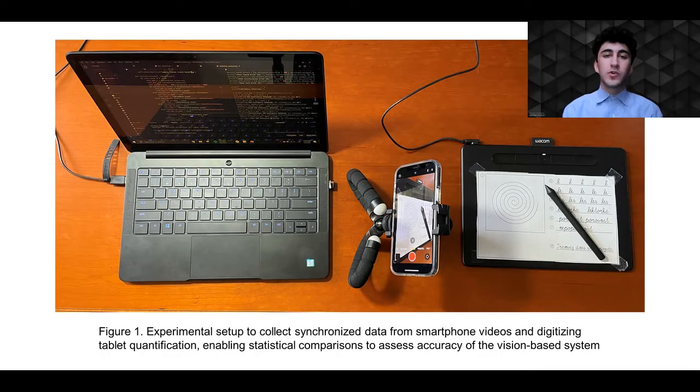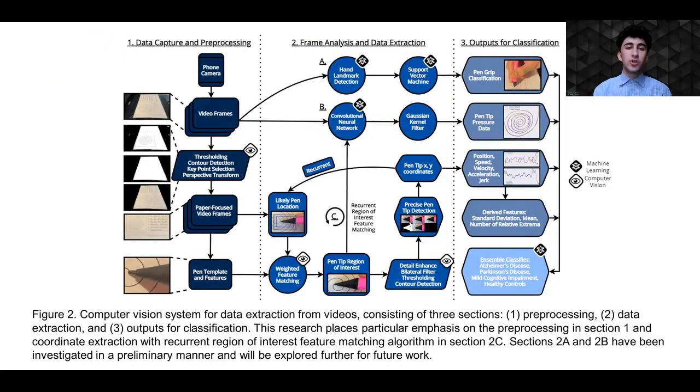The developed algorithms for fine kinematic data extraction from videos were tested using the system depicted in Figure 1, which entailed simultaneous data collection with a smartphone camera and digitizing tablet, and this setup was used to record 146 handwriting tests. The actual data extraction was done using a novel recurrent region-of-interest feature-matching algorithm developed in this research, which primarily uses previous position, velocity, and acceleration information to predict the location of the pen in the future, which decreases tracking error. The system was combined with prospective transform matrices to make a robust and efficient system for fine data extraction.